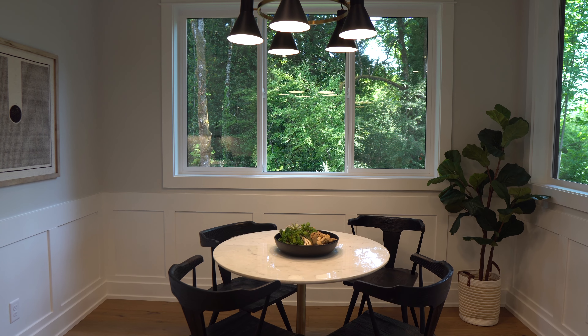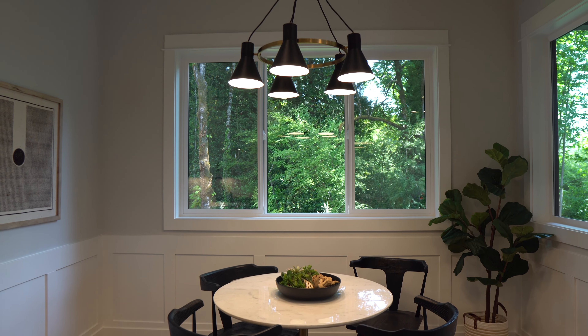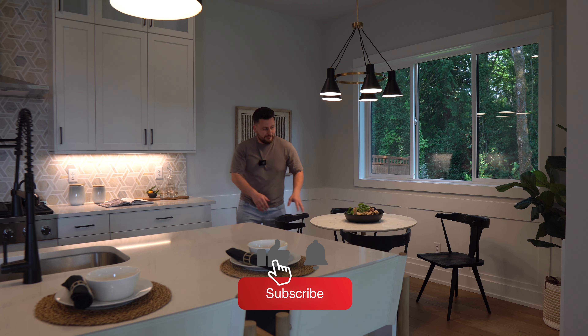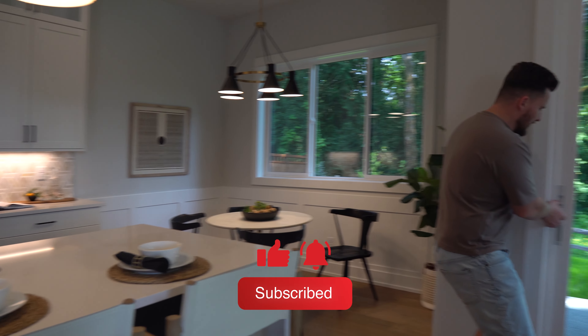Over here we have a breakfast nook, so you don't have to get your whole dining table dirty. You can just sit down, grab some cereal, eat some eggs and bacon. You know the drill.